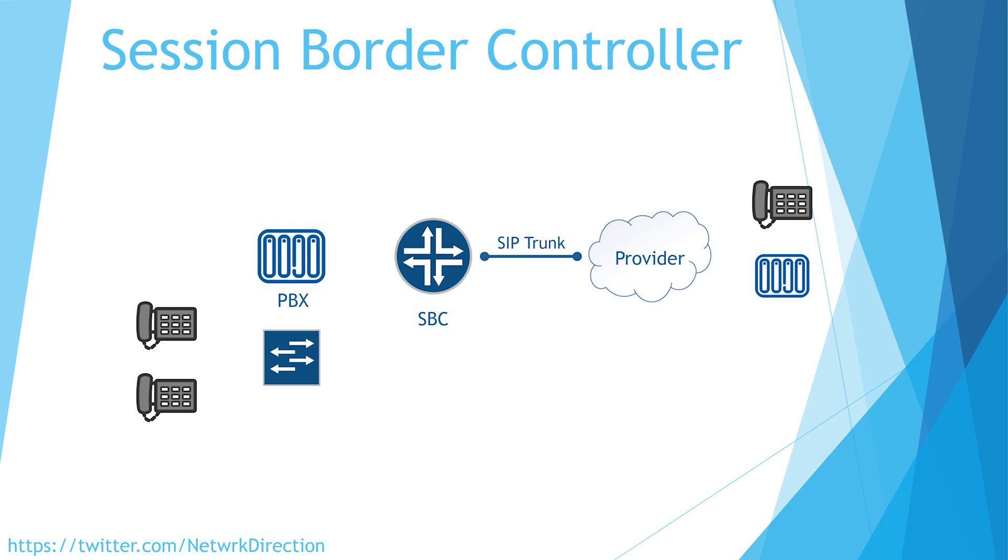The same principle used for an incoming call applies to an outgoing call. The phone signals the PBX, which in turn signals the SBC. The SBC signals the provider, which ultimately signals the remote phone. There might be a lot going on in the provider's area that we don't see. When the remote phone is picked up, the voice media starts — flowing from the phone to the SBC, SBC to the provider (where they will likely have their own SBCs), and eventually to the remote phone.